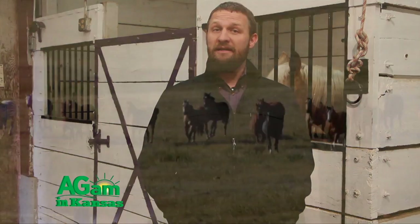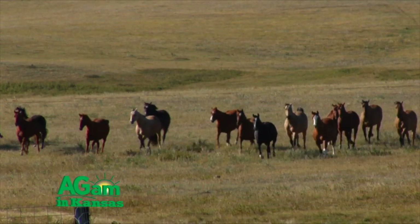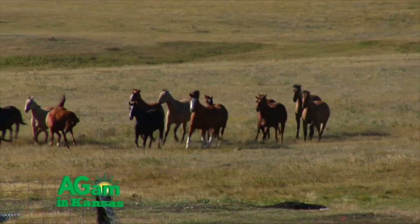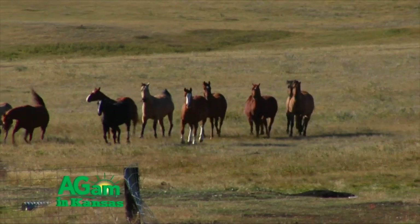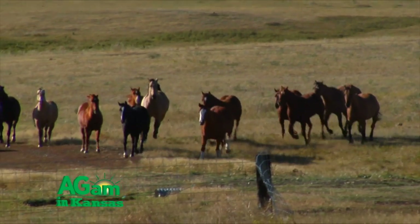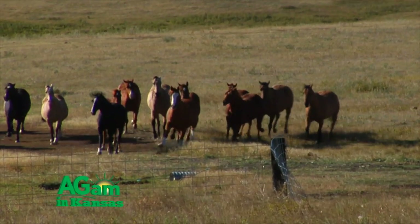Why do we do this and why is this organization sponsoring it? With the Unwanted Horse Coalition, the concern is that we have too many horses that aren't getting taken care of across the nation. Even in Kansas, there were about 75,000 horses in the census taken in 2012. With that, there are surely many that are potentially intact and their owners want to geld them at some point.